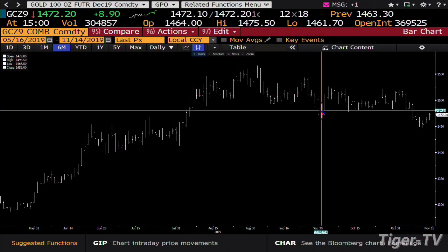Gold contract up $8.90, trading at $1,472. Looking at the gold market, what you have inside that market right now is 304,000 contracts — good contract volume. We are at $1,472, which gets you in the larger range.